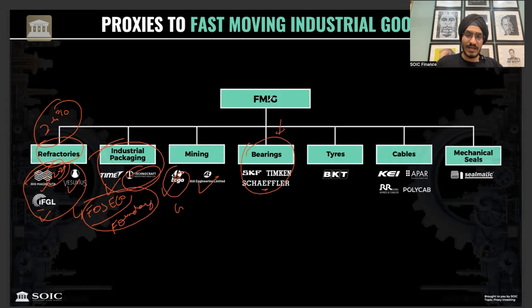Tires are a very rich industry because every 6 to 8 months you have to replace agriculture tires, heavy tires, and mining tires. Cables are also part of FMIG because today you cannot do anything without cables - they are used everywhere, whether controlling cables or industrial cables. There are many companies in these industries that have been covered on the channel.